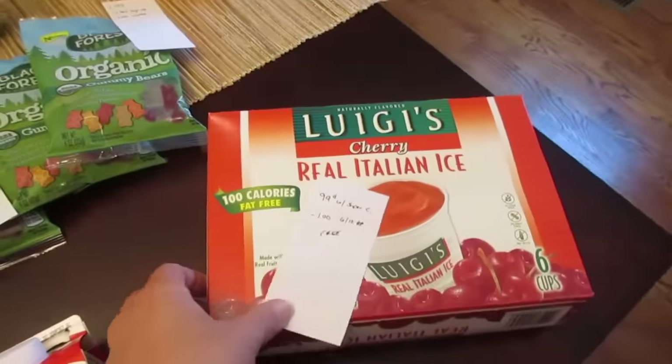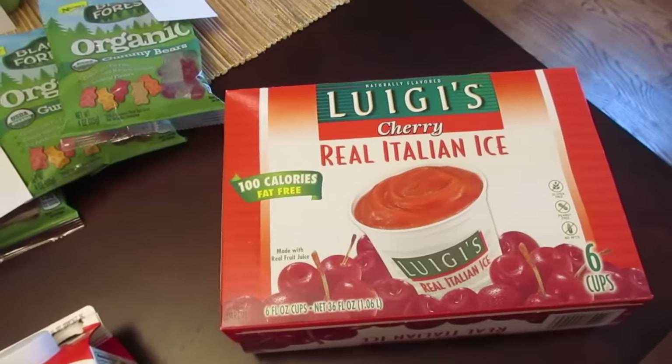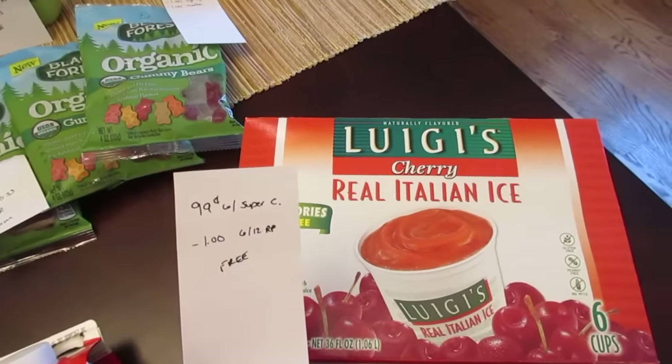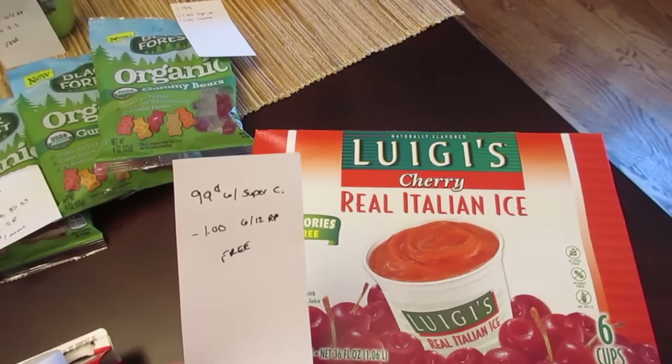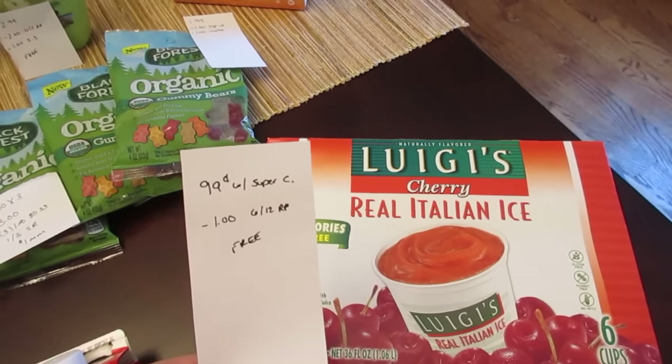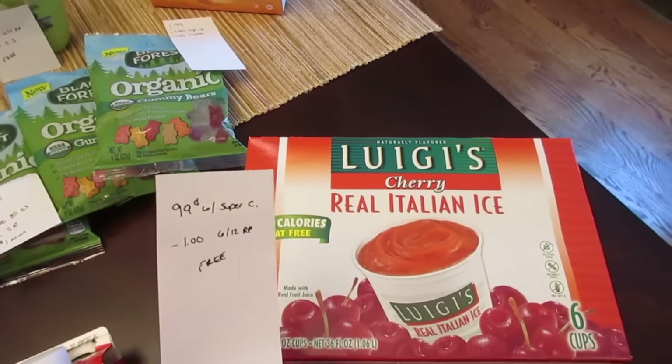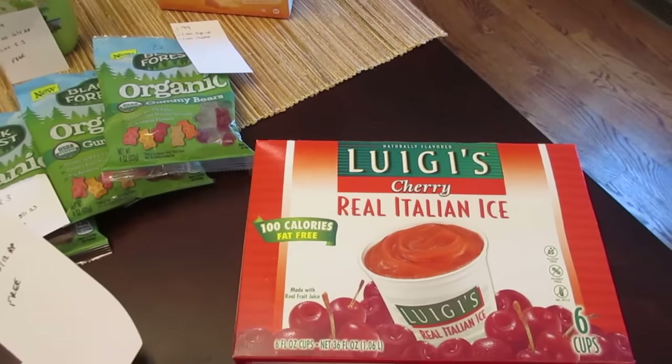And then the last deal I did was a super coupon deal — these are 99 cents with the super coupon, and we have the $1.00 coupon from the June 12th Red Plum, so it makes it free if you do have that super coupon in your insert.